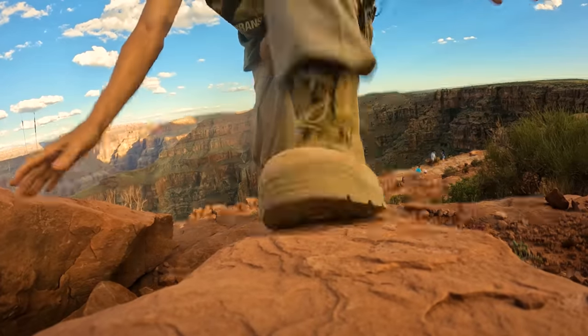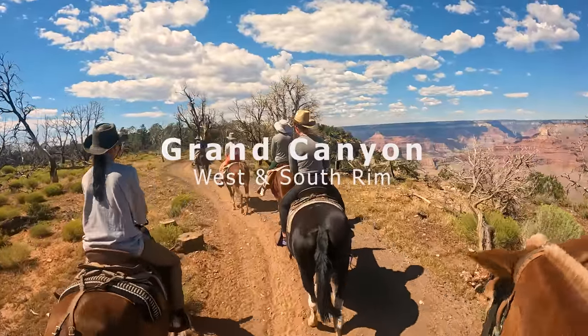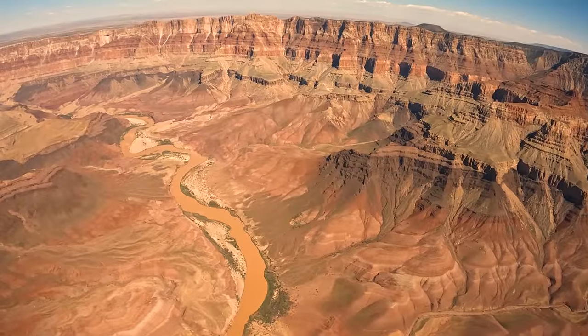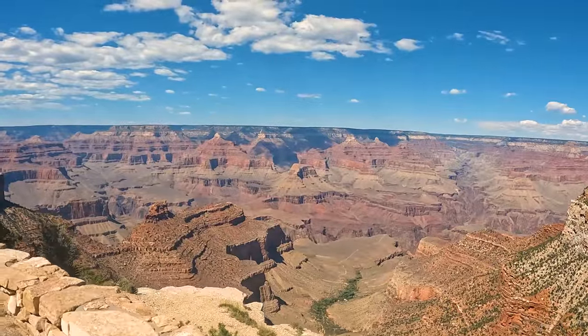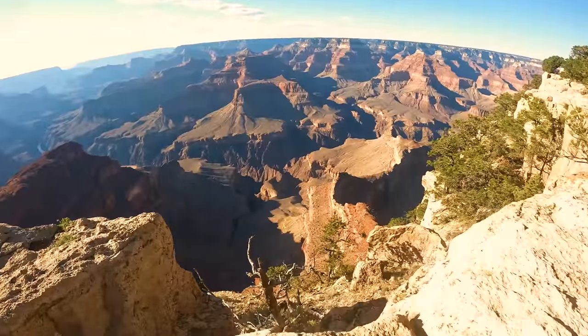Welcome to the Grand Canyon. At 277 miles long, more than a mile deep, formed by the Colorado River, the Grand Canyon is a natural wonder. At its widest point it is 18 miles across and four miles at its narrowest point.